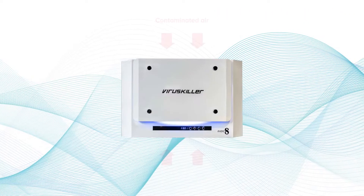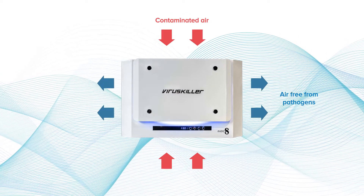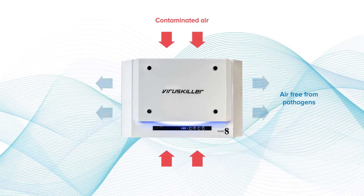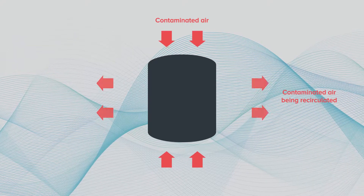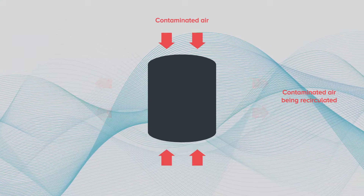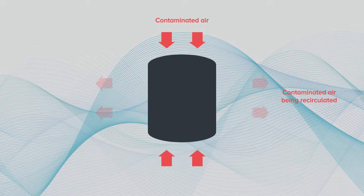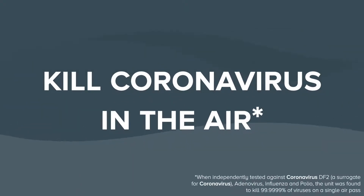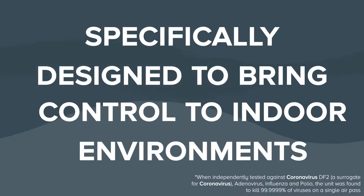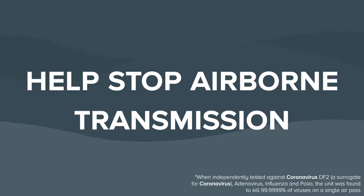Our virus killer units also moderate their own air intake, meaning that the air released back into circulation is free of pathogens. Other units may recirculate the virus as it can take several attempts to decontaminate the air, so it will take a longer period of time. Our virus killer air purification units kill coronavirus in the air. They are specifically designed to bring control to indoor environments and help stop airborne transmission.